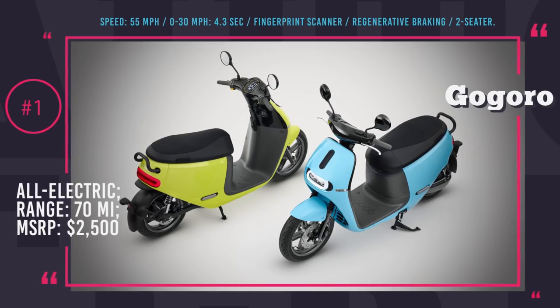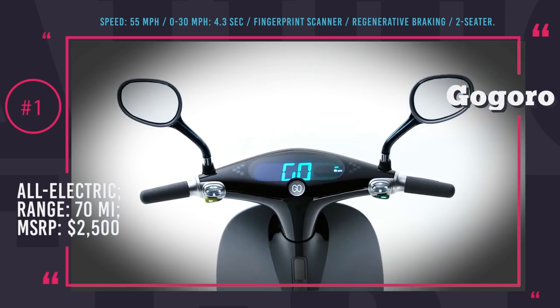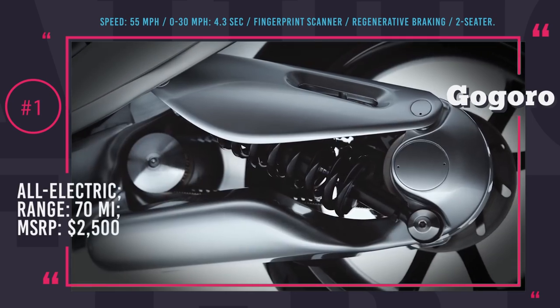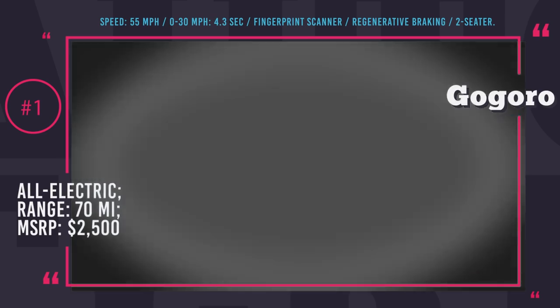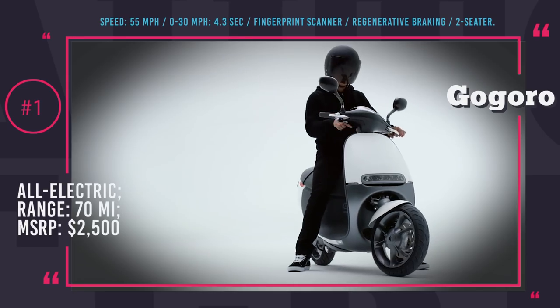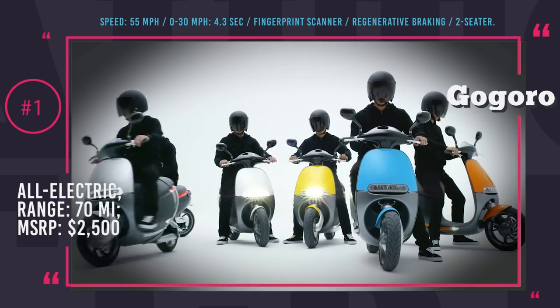GoGoro. It turns out that modern human-made things cannot be simple. Everything has to be smart and connected, including that small scooter that you ride to work every day. This is what engineers from Taiwanese company GoGoro think. Their latest creation is GoGoro 2, which saw the world for the first time in mid-2017 and could be called the smartest scooter of them all. All the riding info is transferred to a large, colorful dash screen and to your smartphone.